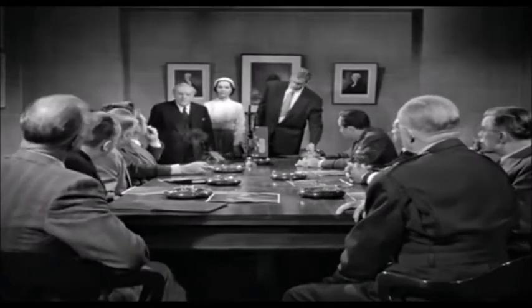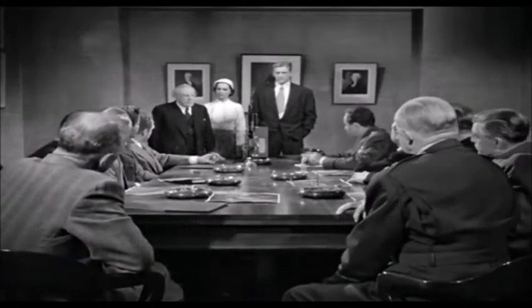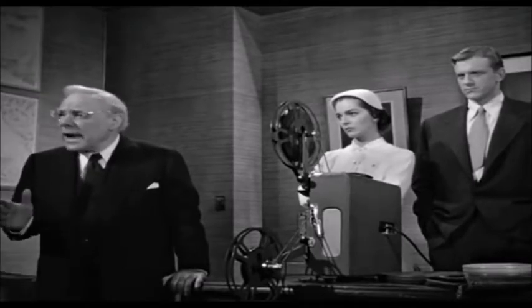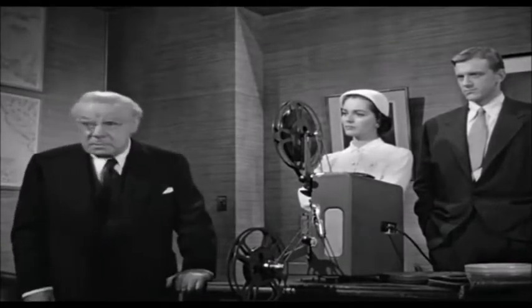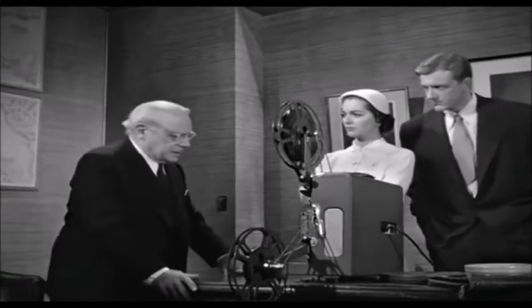Gentlemen, I believe we are ready. Now, some of you have displayed incredulous attitudes towards our reports and photographs. The rest of you are trying to understand the gravity of our situation, but repeatedly ask how really serious it is. Now, for your identification, I've prepared a short film which I hope will give you some idea of the nature of the creatures we're up against — in a small way, of course. Robert, please turn out the lights.